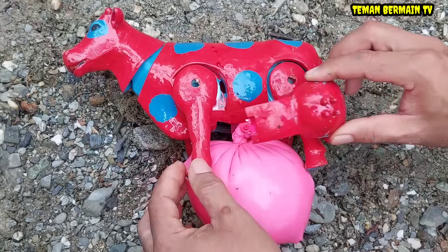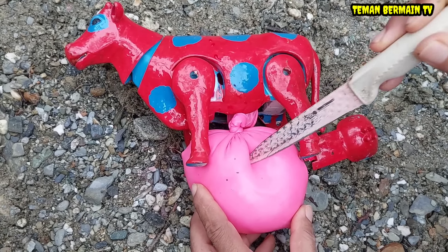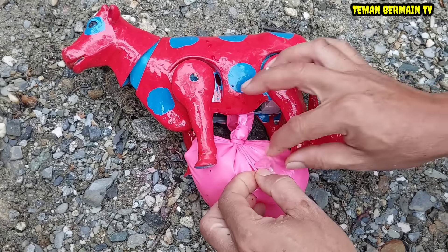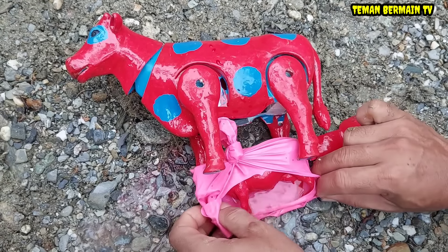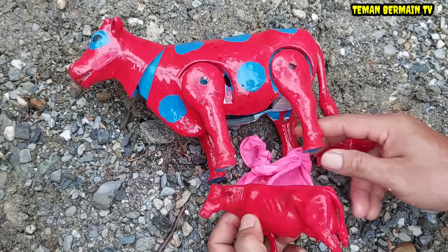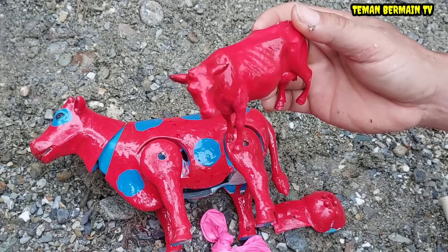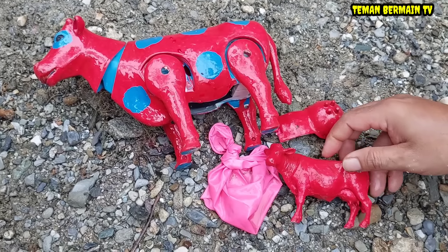Kita keluarkan anaknya secara perlahan. Wow, anaknya masih terbungkus berwarna merah muda. Kita pelan-pelan saja ya. Air ketubannya sampai muncrat-muncrat, banyak sekali. Wow, anak sapinya sudah mulai kelihatan teman-teman. Anak sapinya berwarna merah, sama dengan induknya. Cantik sekali ya.